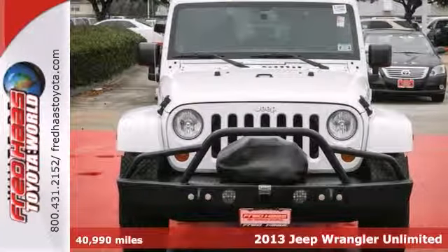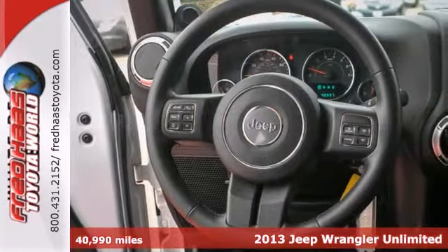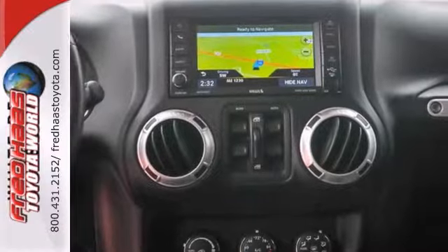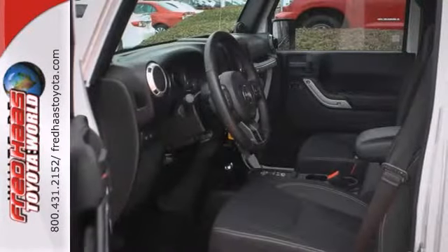Here's a 2013 Jeep Wrangler Unlimited Rubicon. This one owner vehicle has been dealer maintained and the service records are available. Its many features include hill start assist, traction control and dual airbags.